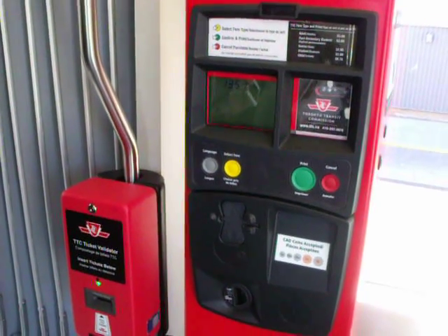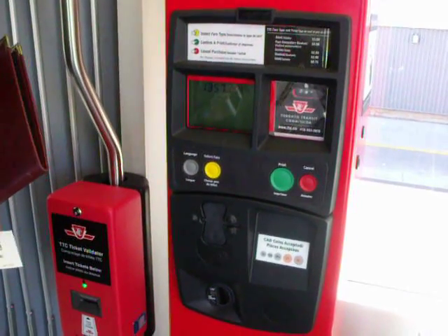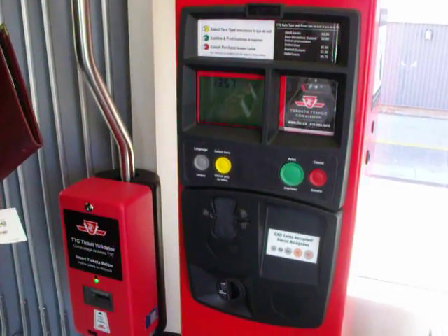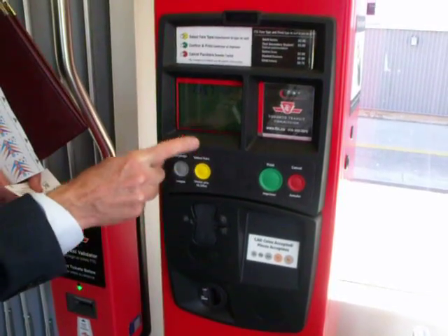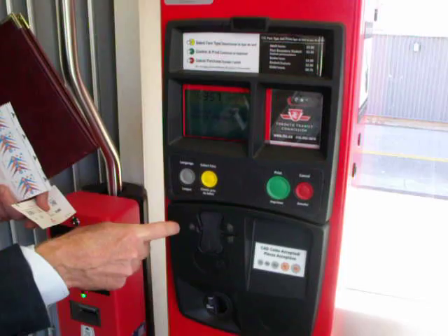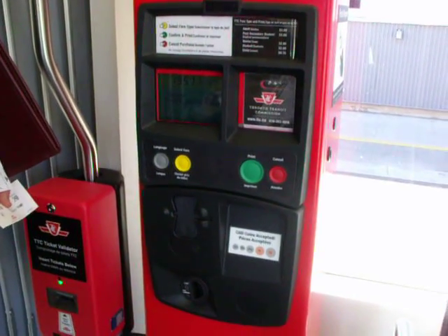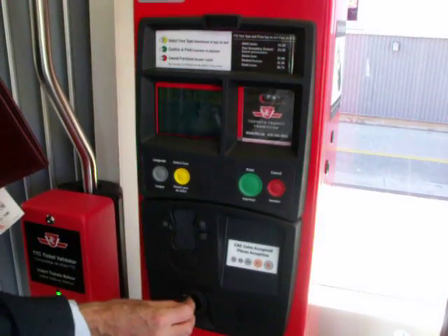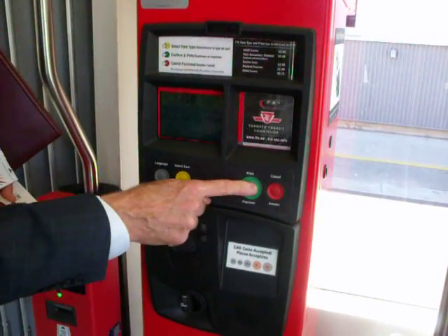So this applies to token users or anybody. Let's say I am a senior and my cash fare is $2. I would hit 'Select Fare.' It comes up: adult, post-secondary student — I go to the next one — senior, it says $2. I put in $1, it will show that I still owe another dollar, then I put that in and hit 'Print Ticket.'